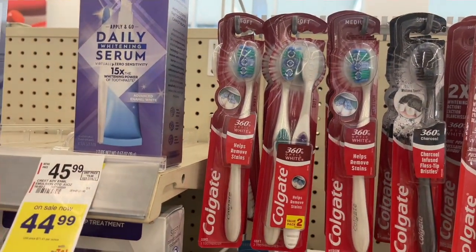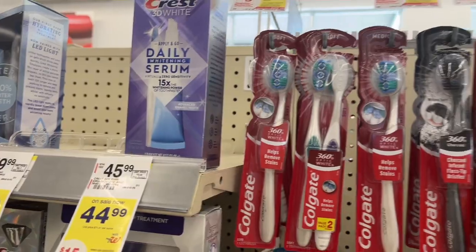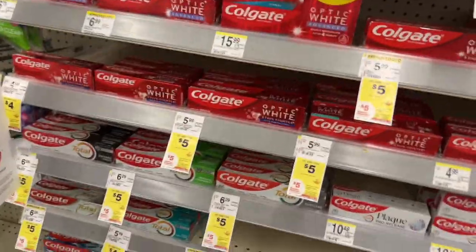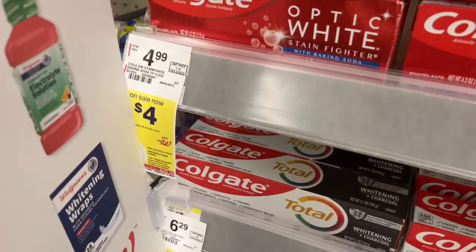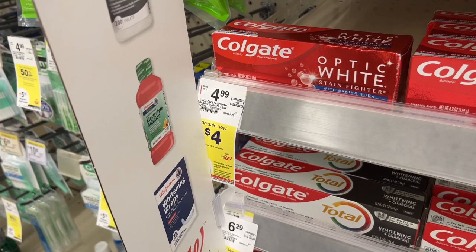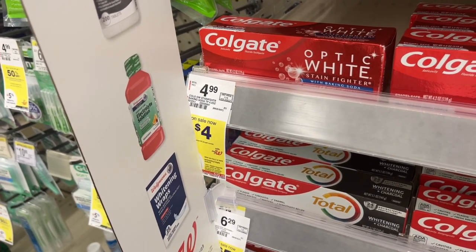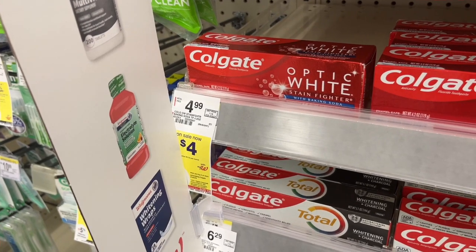Another oral care deal is on Colgate. These Colgate toothbrushes are on sale for $4.00 with a $1.00 off digital. Then we're going to come over here to the Colgate Optic White Toothpaste and find the one for $4.00 — it was hiding in the corner. There's also a $1.00 off digital on that. With those two, we'll pay $6.00 and get $5.00 back in register rewards. You can pay with Walgreens cash if you want to, making your final cost $1.00 for both, or just $0.50 each.